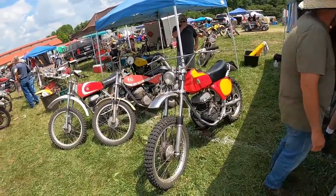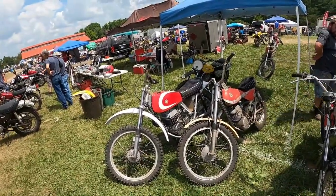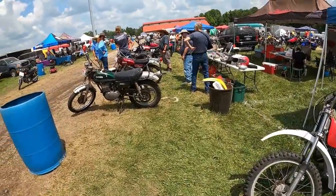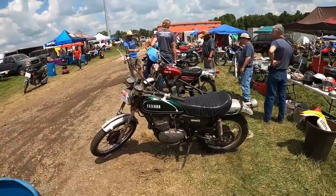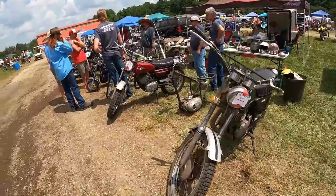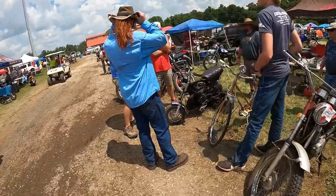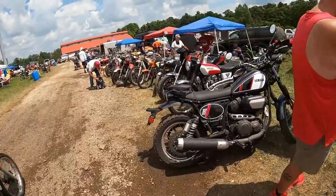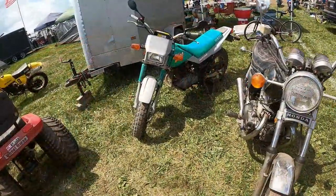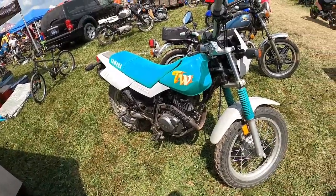Looks like a Bultaco Pursang frame, a Sherpa, and a Matador — that's not a per se. $1,500 with title. $2,000. So what they're doing is marking the prices down because they're winding up — some are leaving today, others will leave tomorrow. How about a mint green TW200? They made these for such a long time, but I've never seen one in mint green.